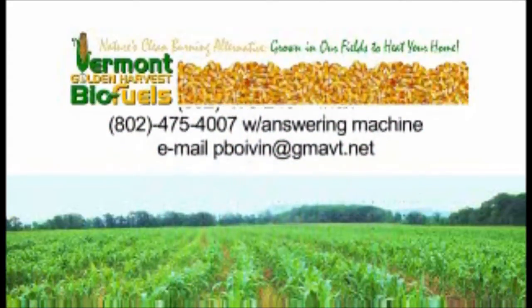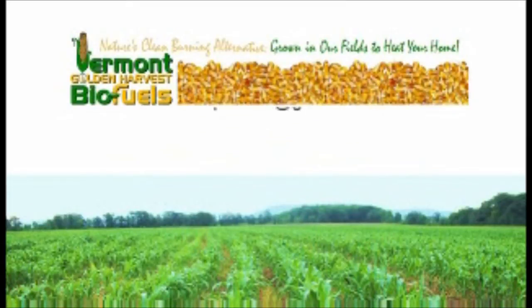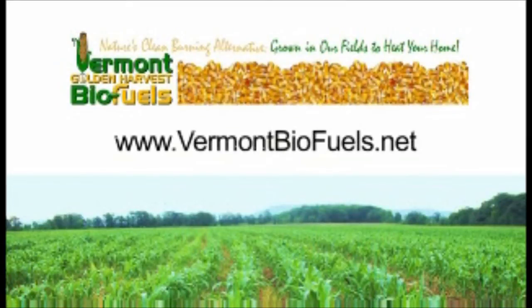For more information, visit us at www.VermontBioFuels.net.